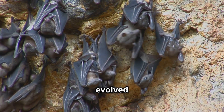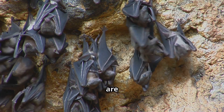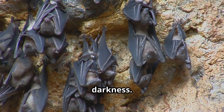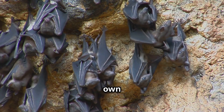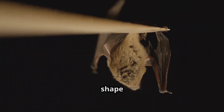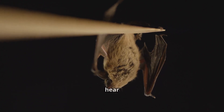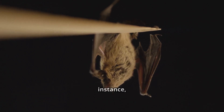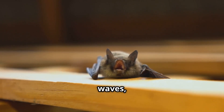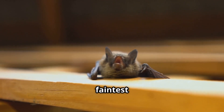Different species of bats have evolved unique echolocation adaptations, crucial for their survival, allowing them to navigate and hunt in complete darkness. Each species has developed its own specialized techniques to make the most of their environment. The shape of a bat's nose and ears can influence the sounds they produce and how they hear echoes. For instance, some bats have elongated noses that help them emit focused sound waves, while others have large, intricate ears that can detect the faintest of echoes.